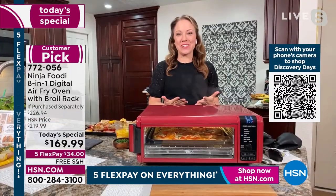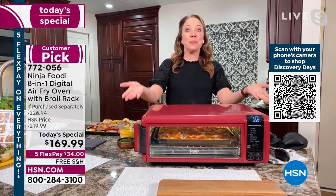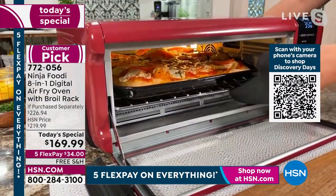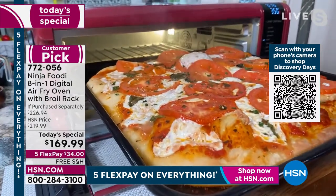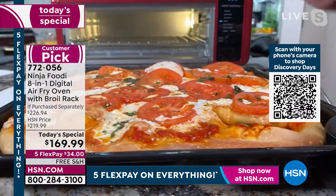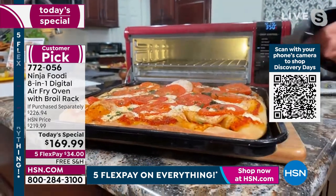Everyone that gets it home loves it because it saves you time and space. It has a 60-second preheat up to 500 degrees, plus it flips up when you're done. Let me show you what you can make — homemade pizza! Look at that steam. You get pizzeria-style pizza at home. It's still bubbling. You could also take something from frozen and it will still cook quicker. Look at how crispy that crust is underneath.